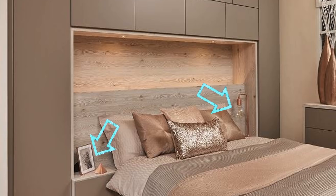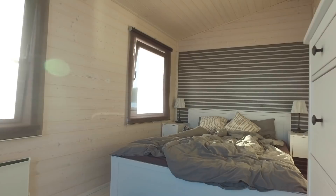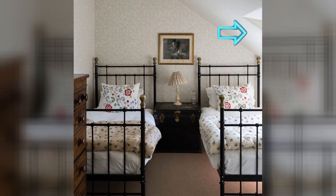10. No matter what your style is, there's one thing that everyone can agree on—nothing beats natural light. If your room is small or oddly shaped like this one, you can open up the space by adding a giant window that will let in natural light and make the outside world seem like it's part of the room too.